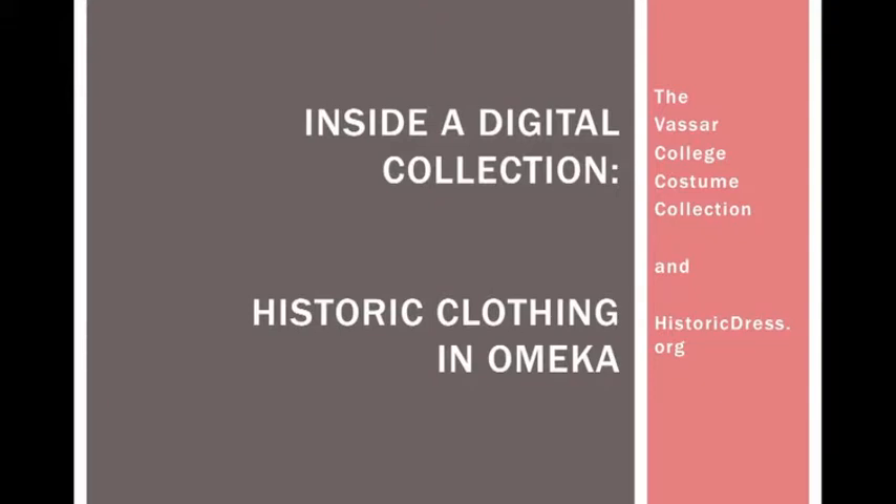Hello, my name is Arden Kirkland, and I'm here to give you a behind-the-scenes look at a project that uses the Omeka platform to face the challenges of presenting material culture online — in this case, representing historic clothing.